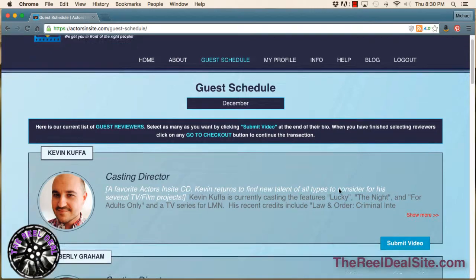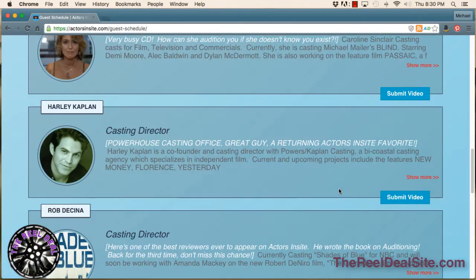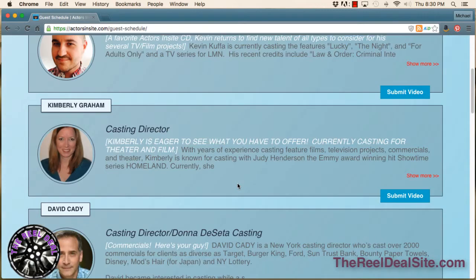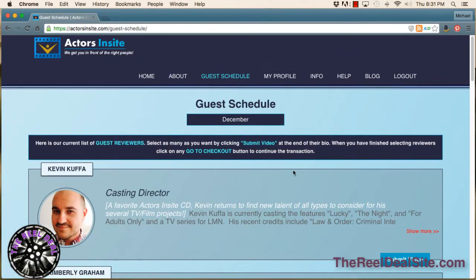You'll get feedback immediately. So that's the essence of Actors Insight. It's an extremely useful tool for actors — you can send your video out as soon as it's done, as many times as you'd like, to a number of different professionals in the field. It takes a lot of the work out. You have a lot of power once you have your reel in your hands. Definitely check it out at ActorsInsight.com — get signed up and use it.